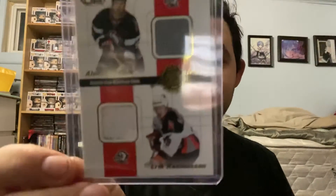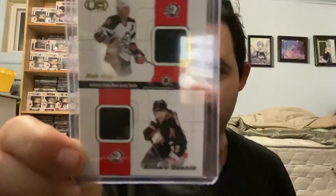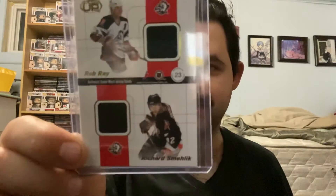For the Buffalo Sabres, we have a quad jersey card of Alexei Zhitnik, Eric Rasmussen, Rob Ray, and Richard Smehlik.